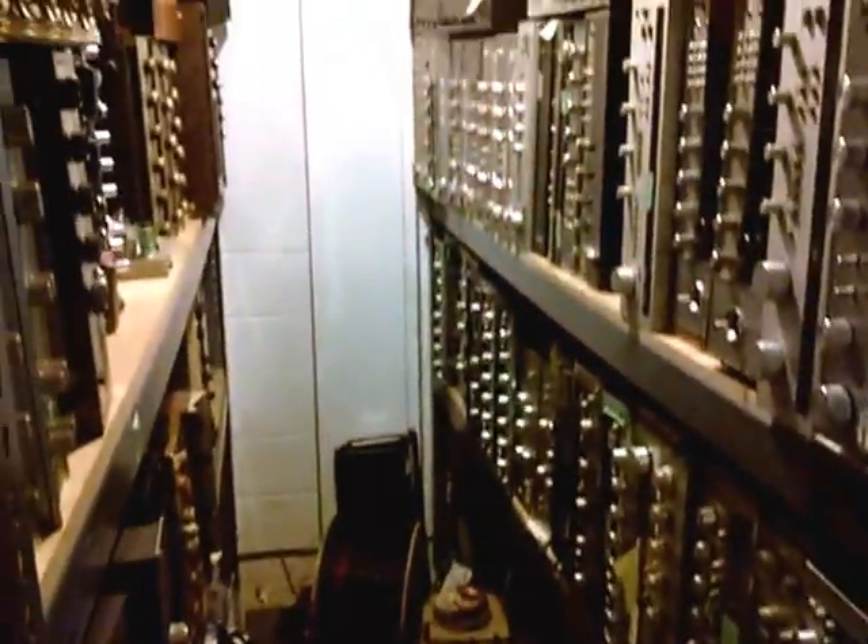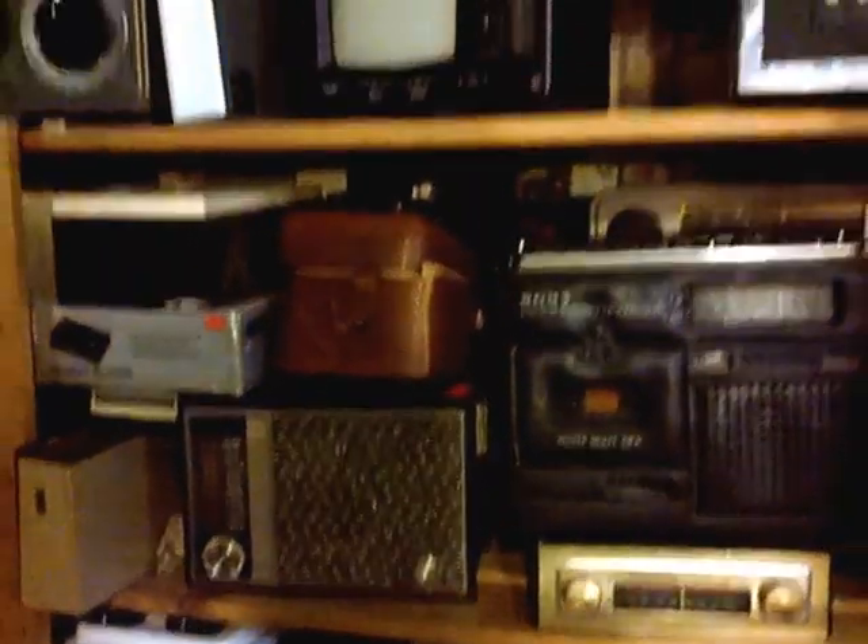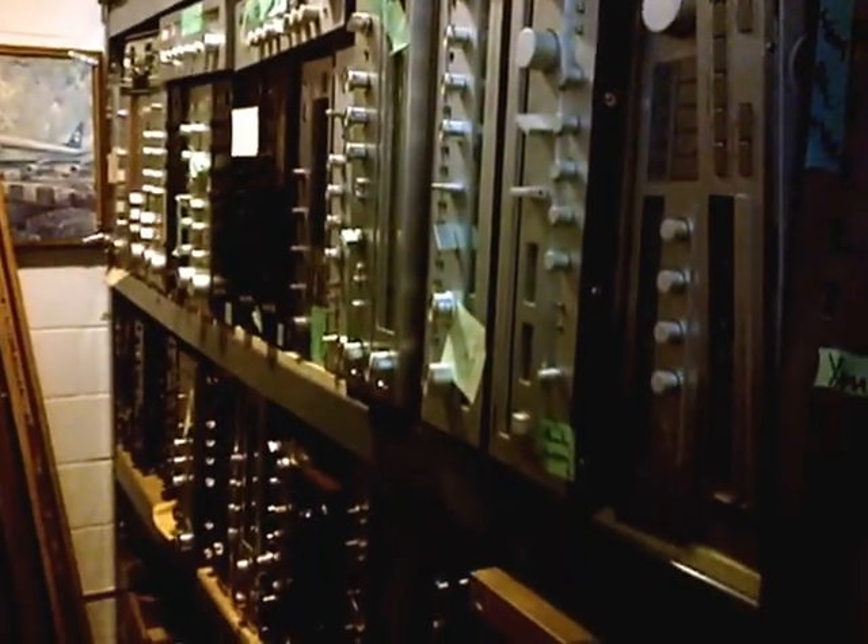Here's a few shelves of goodies — either waiting for repair, for someone to come in and show interest in something. There's a lot of stuff.